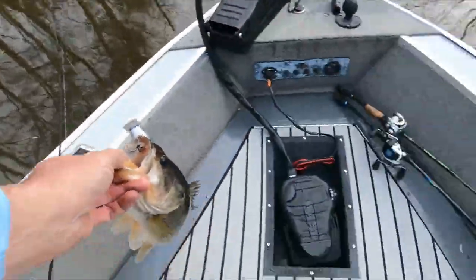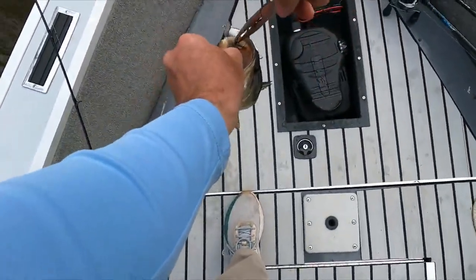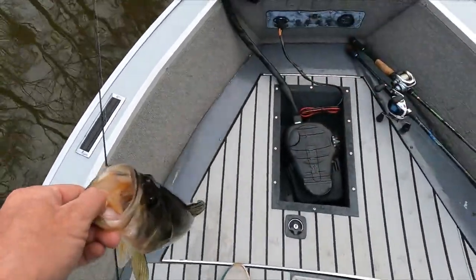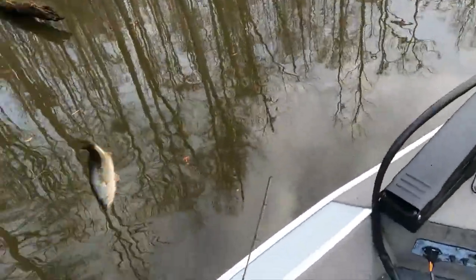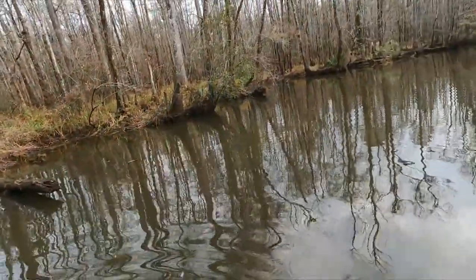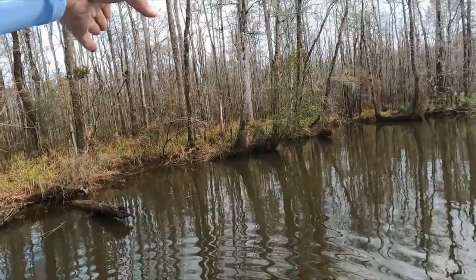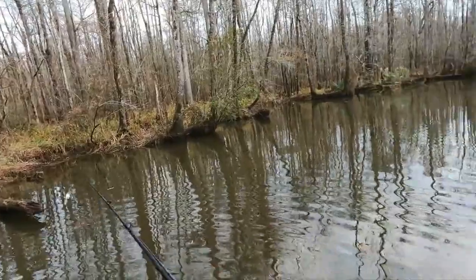I think I'm going to have to replace the hooks on this — I think I bent one of the hooks out. Nice fish. I caught that one right under that log right here — I threw right up there to the bank, brought it right across, came right under that log, and that's where he hit it.